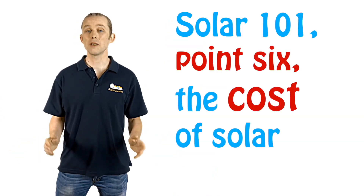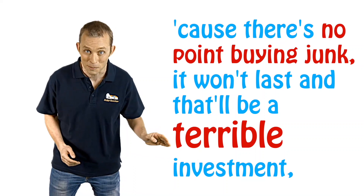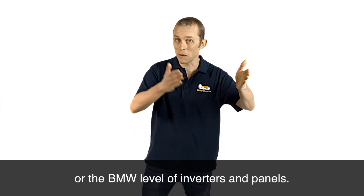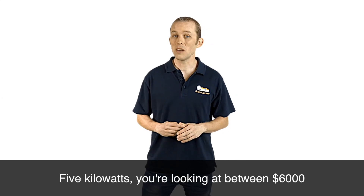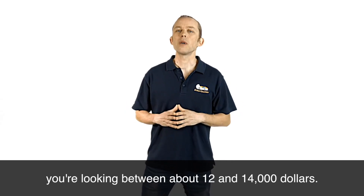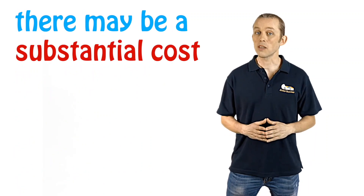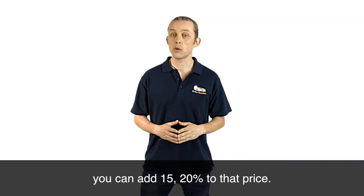Solar 101.6: the cost of solar systems. How much should you expect to pay for a high quality solar system? At the time of filming: a three kilowatt system with good quality components — expect to pay four to six thousand dollars depending on whether you go for the budget or premium level of inverters and panels. Five kilowatts, you're looking at between six thousand at the lower end and nine thousand at the higher end. A ten kilowatt system — a really big system — you're looking at between about twelve and fourteen thousand dollars. If you've got a really old switchboard with fuses instead of circuit breakers, there may be a substantial cost to upgrade it. If you want micro inverters, add 15–20% to those prices.